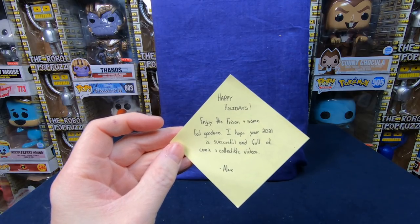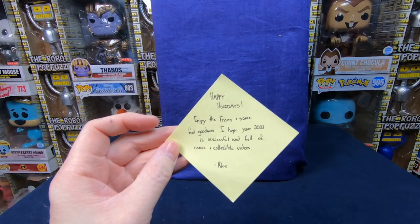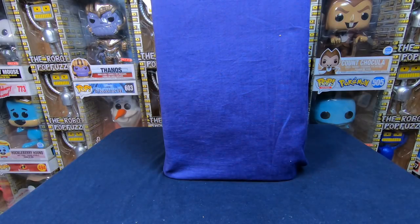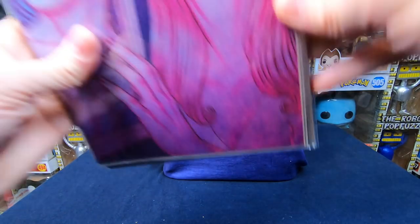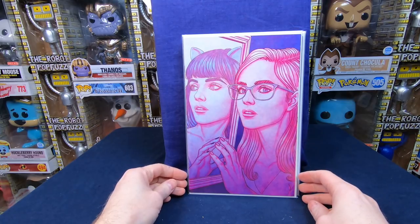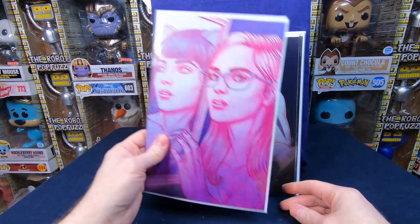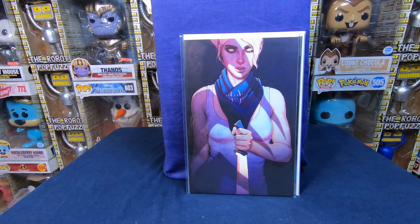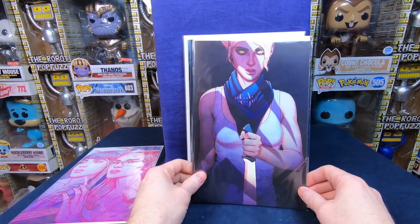There's a little note — it says 'Happy holidays, enjoy the freezing and some foil goodness. I hope your 2021 is successful and full of comic and collectible videos. Alex.' Awesome, thank you! We got four comic books. Oh, that's a beautiful cover — this is The Unkindness of Ravens number one. Wow, that is a beautiful cover, that is awesome. Thank you, Alex. Now I think this is Something is Killing the Children — this is number 11! That is a beautiful issue.